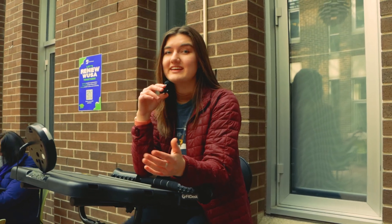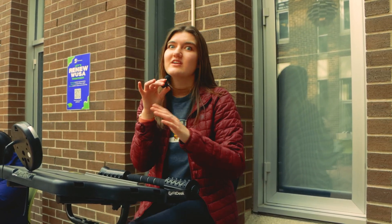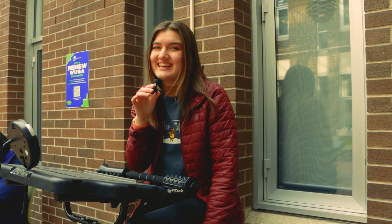Here we are in EV1, in the EV1 Courtyard. This spot is perfect if you love the outdoors and you love nature, but you just don't want to go outside.